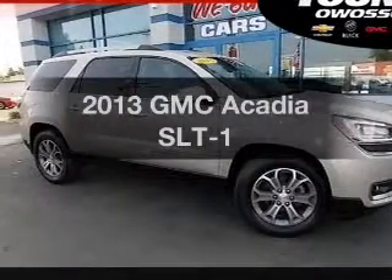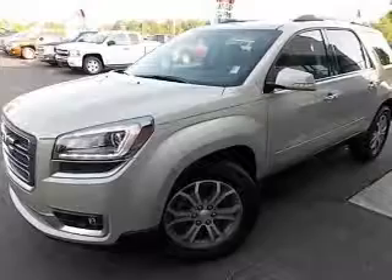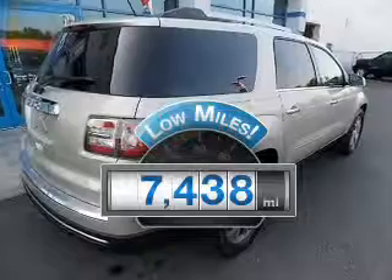Get noticed in this 2013 GMC Acadia. If you're looking for a first-rate auto, this one could be yours today. A low odometer reading makes this vehicle a great value at this price.